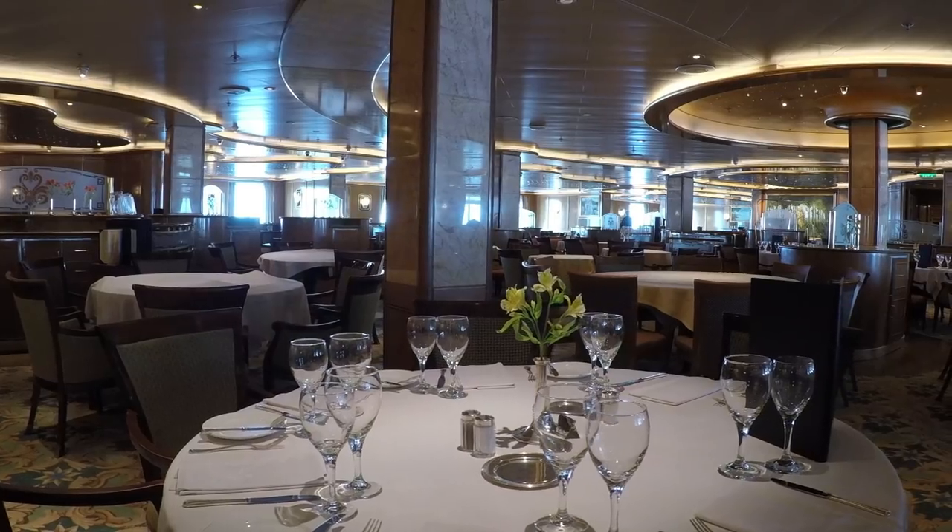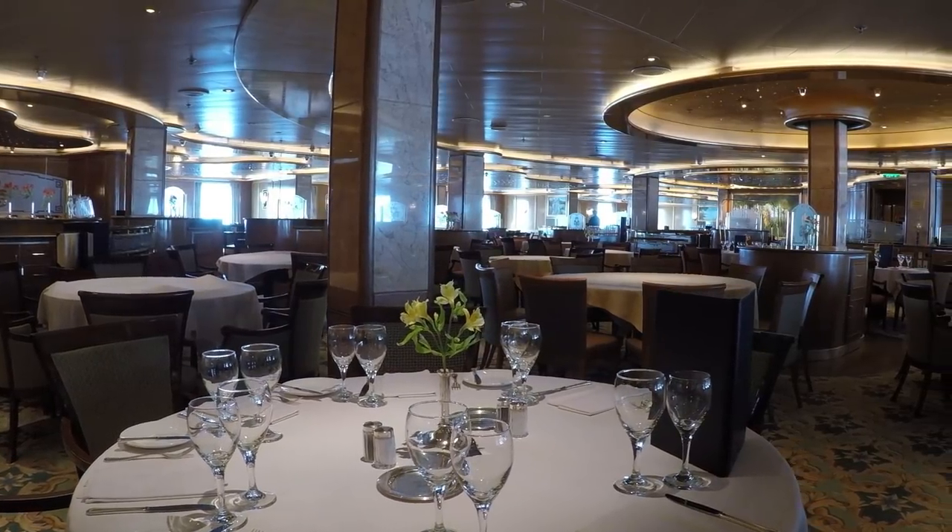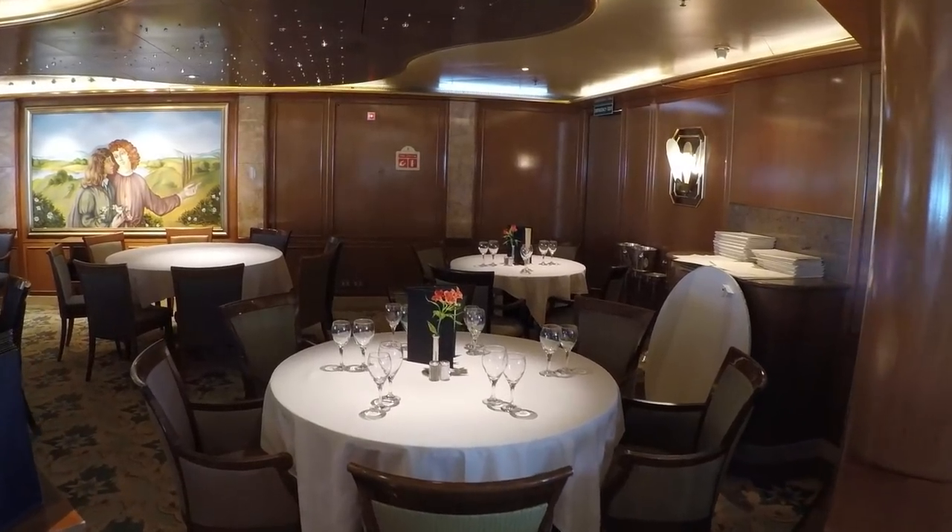There are a wide variety of tables in all dining rooms, from large rounds for groups to intimate tables for two.